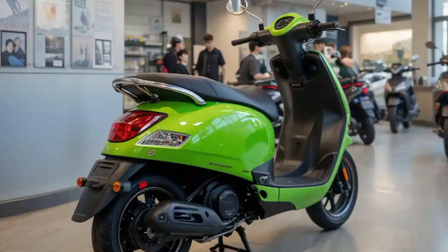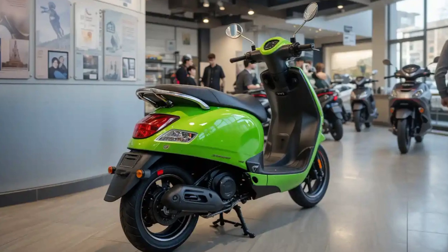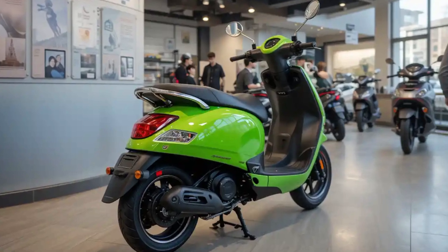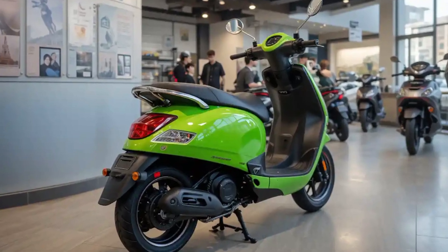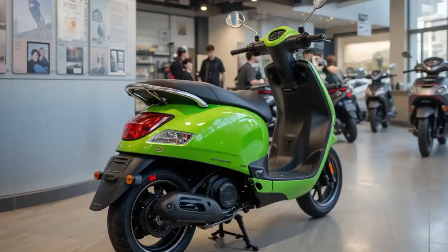This scooter is built for both city rides and longer commutes. It offers multiple riding modes — Eco, City, and Sport — letting you adjust performance based on your needs. Need maximum efficiency? Switch to Eco mode. Want thrilling acceleration? Sport mode has got you covered.